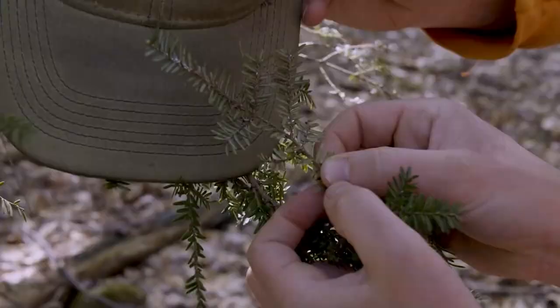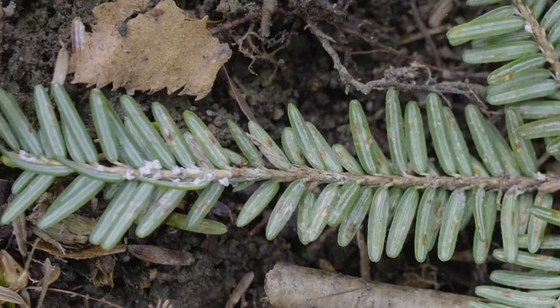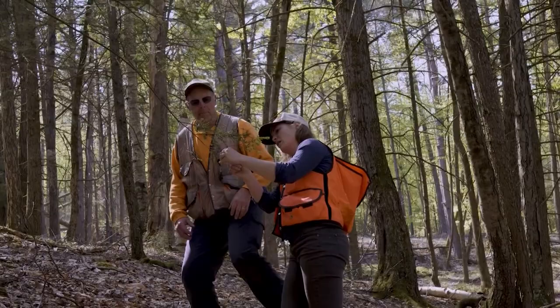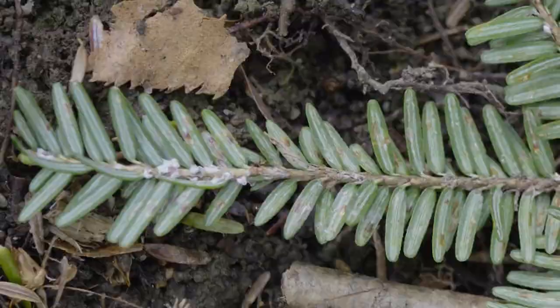The problem with this insect is that it's not native to Vermont. It was first detected in the eastern U.S. in the 1950s, and since then has spread through much of the range of eastern hemlock. Those white dots you're seeing in the footage — that's the flocculant, the hairy or fuzzy material on top of the hemlock woolly adelgid themselves. The challenge is that it depletes hemlock trees of carbohydrates and nutrients. When you have a heavy infestation, you can see decline and ultimately tree mortality.